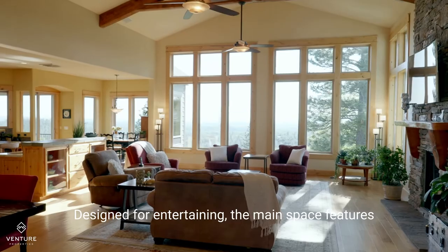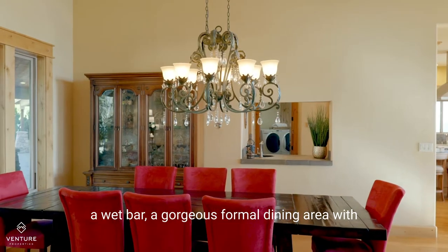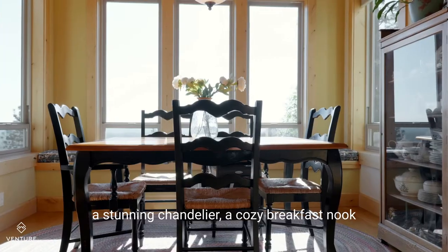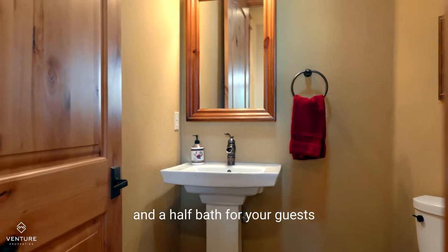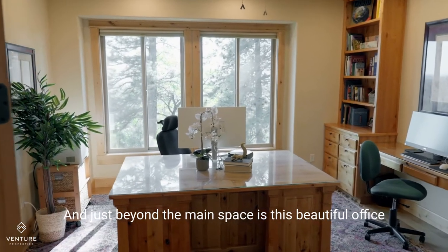Designed for entertaining, the main space features a wet bar, a gorgeous formal dining area with a stunning chandelier, a cozy breakfast nook, and a half bath for your guests.